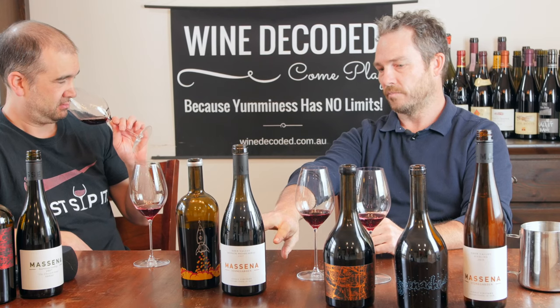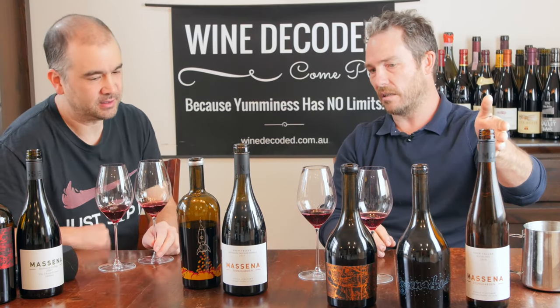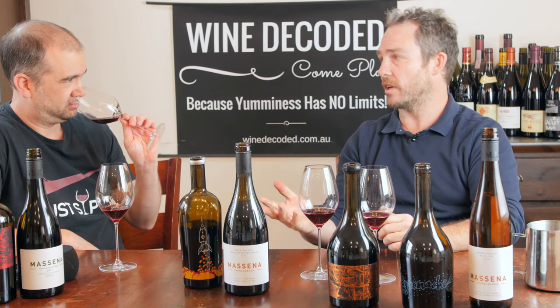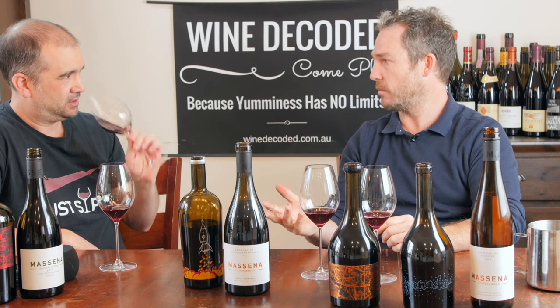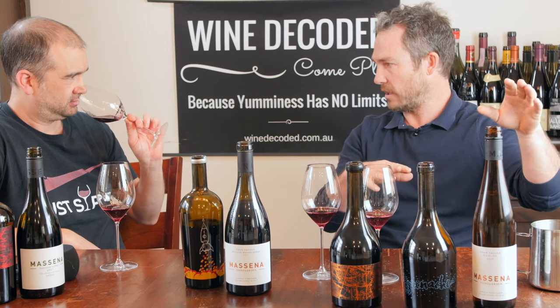This is fermented 100% whole cluster. It's an Eden Valley vineyard. That soil profile just gives a — there's not that much Eden Valley Grenache around, by the way. Mostly it's on the Barossa floor. But the Stone Garden vineyard would have been set up to produce fortifieds back in the day.